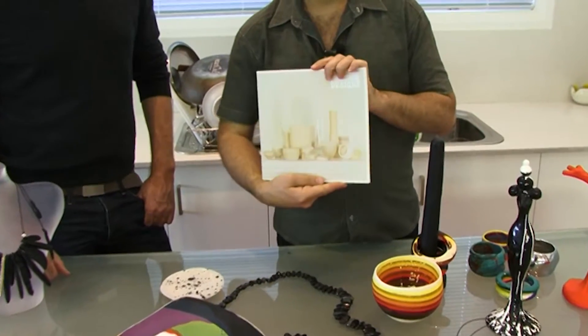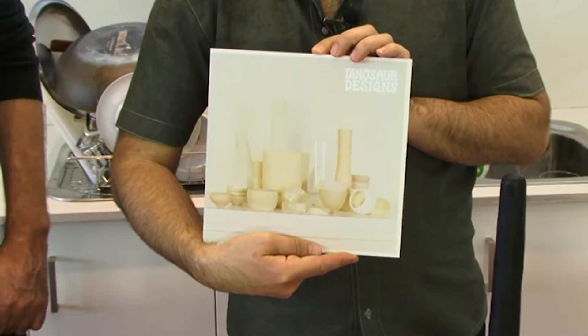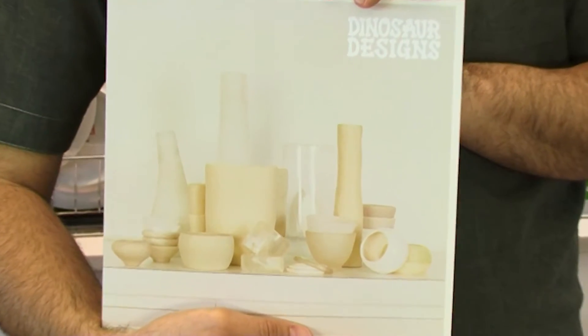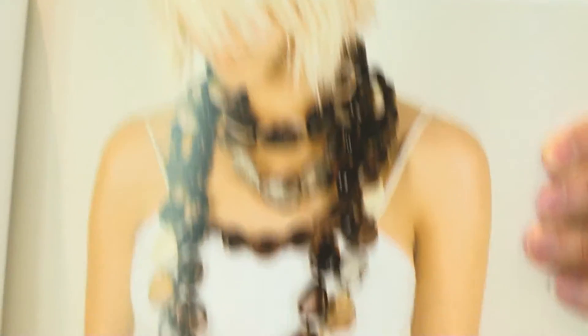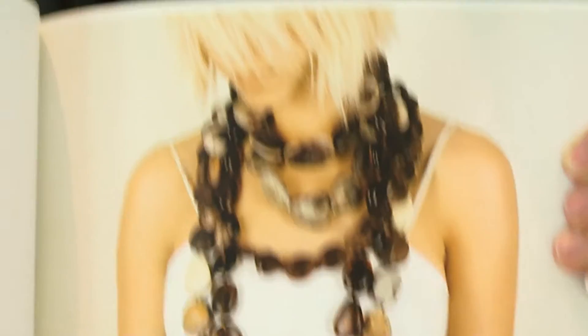That was the catalog for a show that was a survey of our work at Object. That toured nationally and internationally. So the partnership is you and two girls? That's right. I love that. They look like big, huge stones. They're based on river pebbles — big river pebbles. That's one of our signature pieces, the river rocks.